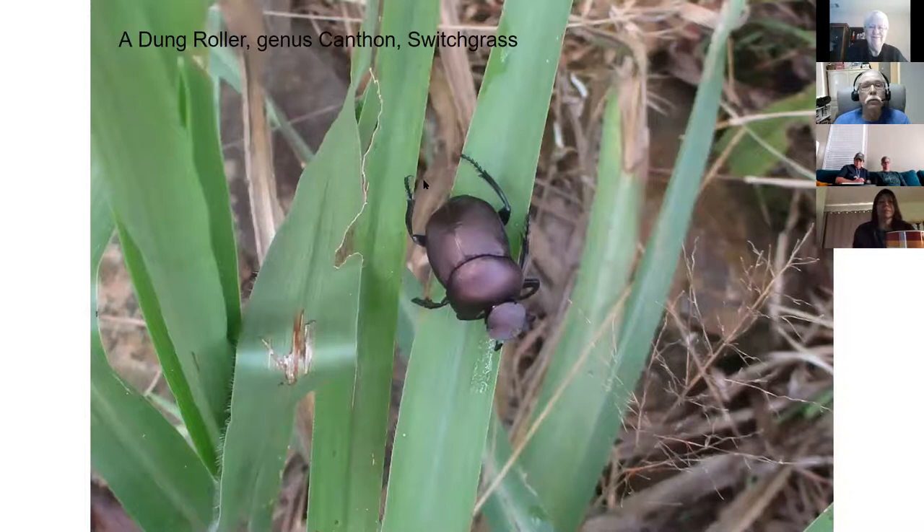That's a dung roller - genus Canthon - on switchgrass. What's a dung roller doing on switchgrass? Typically that's not where it would be. Dung rollers eat dung. They use their hind legs to push a little dung ball they form - frequently the male and female cooperate. They hold the ball with their hind legs and push with their four legs. It's kind of fun to watch. I hadn't seen one active since I was a kid, but I found this one out in the prairie.